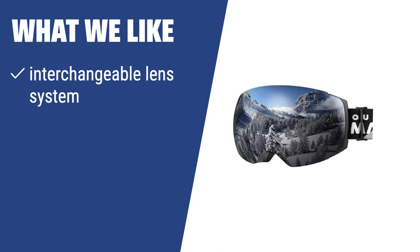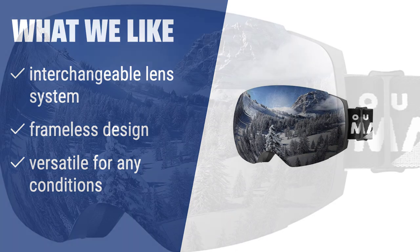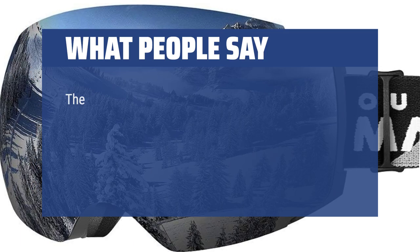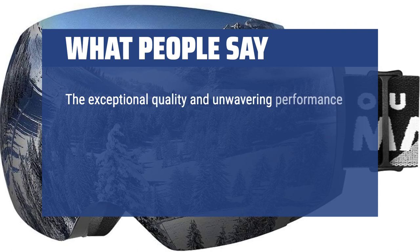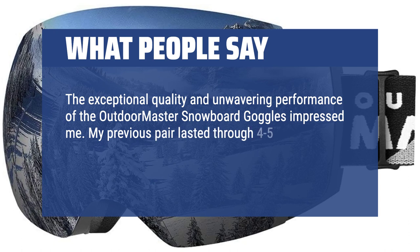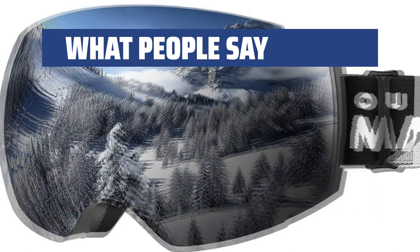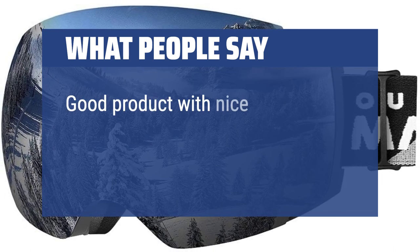What we like: If you're looking for an ultimately versatile pair of ski goggles with an interchangeable lens system and a frameless design, the Outdoor Master Ski Goggles Pro is the perfect choice. They can adapt to pretty much any conditions and suit people wearing prescription glasses, making them great for day-night skiing in both sunny and cloudy weather. What people say: The exceptional quality and unwavering performance impressed one reviewer, whose previous pair lasted four to five snowboarding seasons. Good product with nice value and outlook.